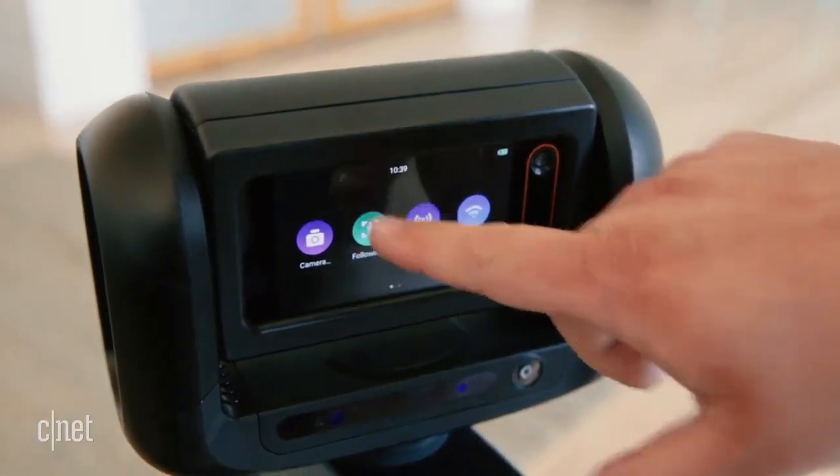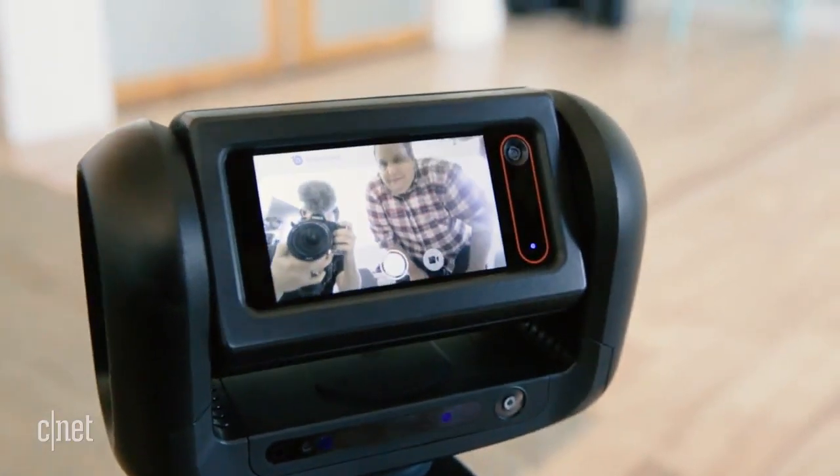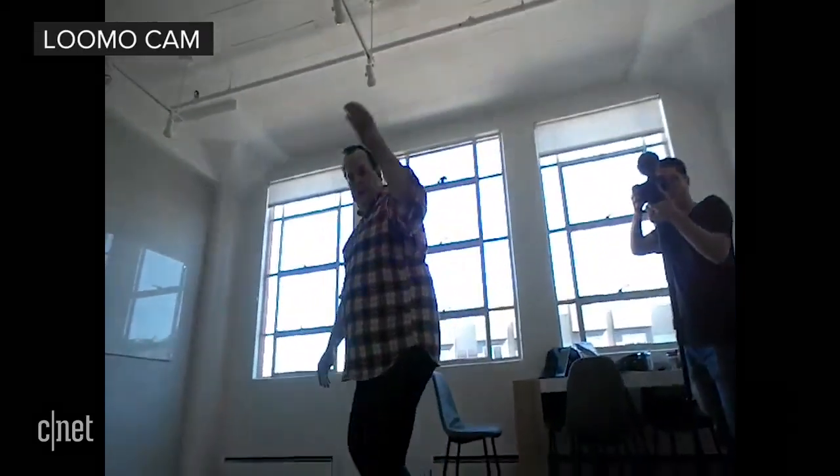The Loomo runs on Android and has its own apps. It can take pictures, record video, and most exciting, follow you around.